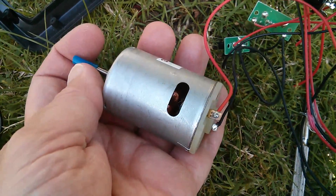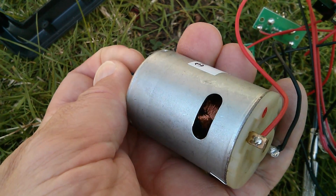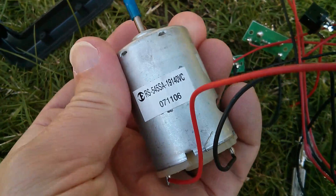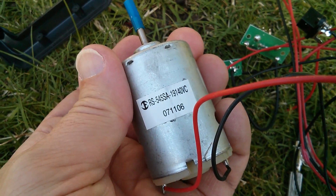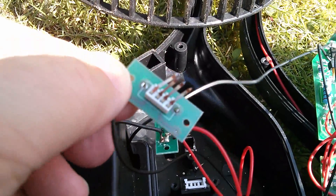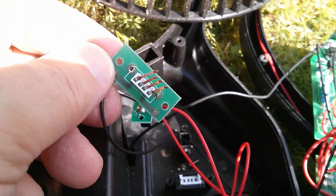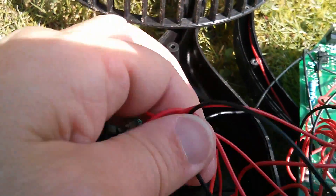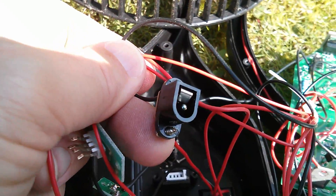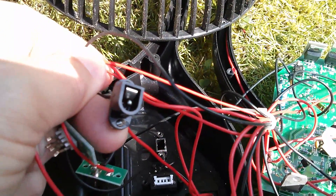That's the motor out and it looks quite nice - it's got some chunky windings in there. Certainly hang on to that. It looks like I've destroyed the USB plug by just pulling it really hard. But these little DC connectors might be worth hanging on to - I might put them in my components drawer.